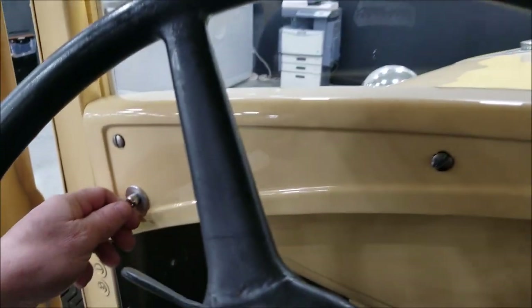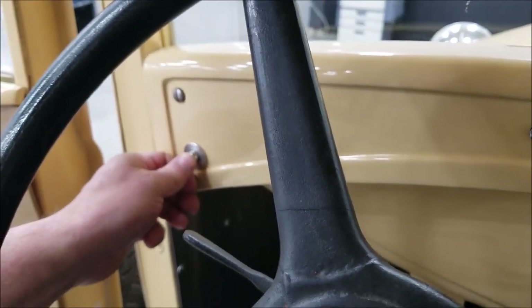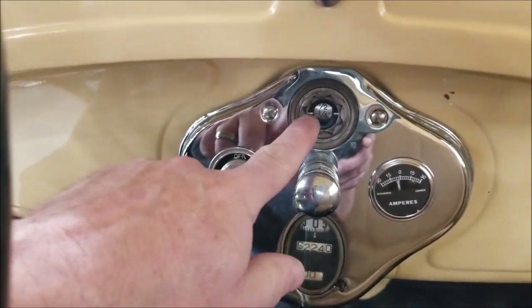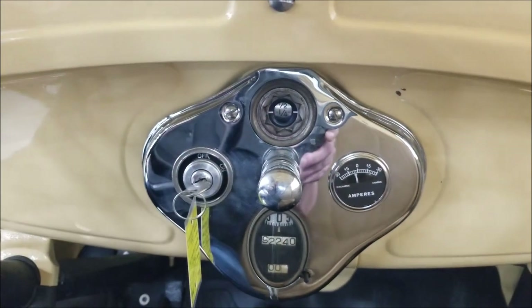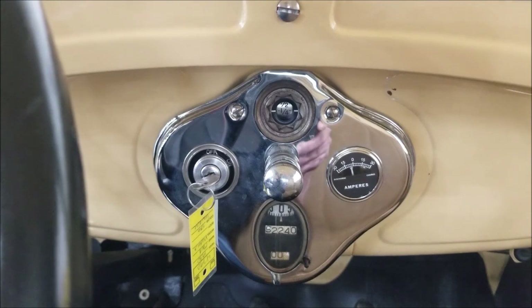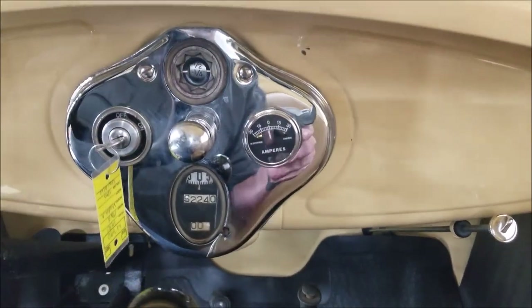The key starter button has been relocated over here. It starts easily. Checking the fuel gauge — she's in neutral, the horn works, and as you can see the ammeter also works.